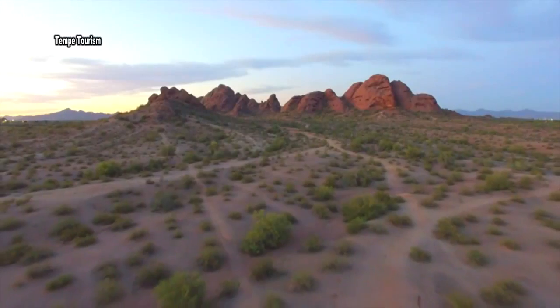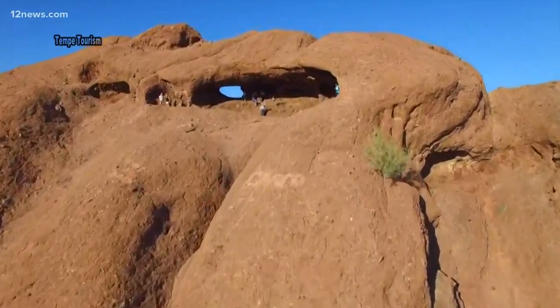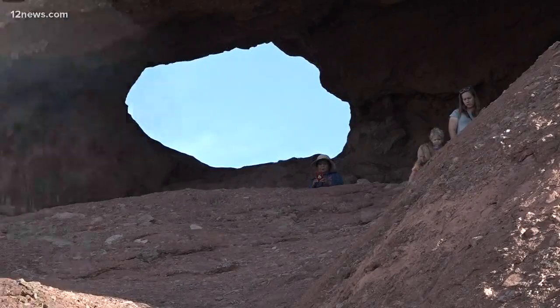10 miles of trails lead you to the buttes and the Hole in the Rock, a geological landmark that was once used as a natural calendar by the Hohokam.